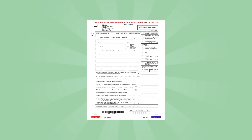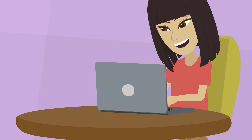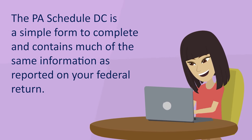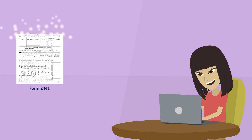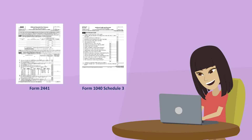To receive the tax credit, all you need to do is file your annual PA40 Pennsylvania personal income tax return and complete a PA Schedule DC. The PA Schedule DC Child and Dependent Care Enhancement Tax Credit is a simple form to complete and contains much of the same information as reported on your federal return. Since the Pennsylvania credit is calculated based upon the amount received from the IRS, you must include a copy of your federal Form 2441 and 1040 Schedule 3 in order to qualify.